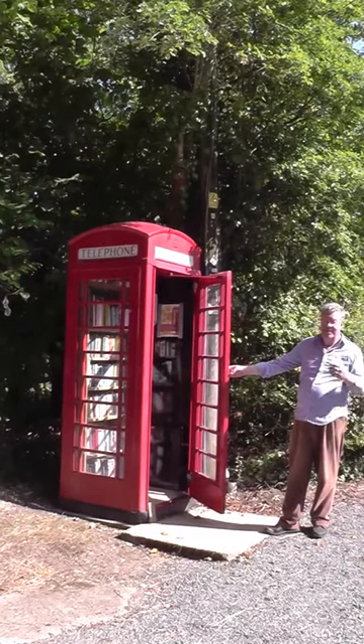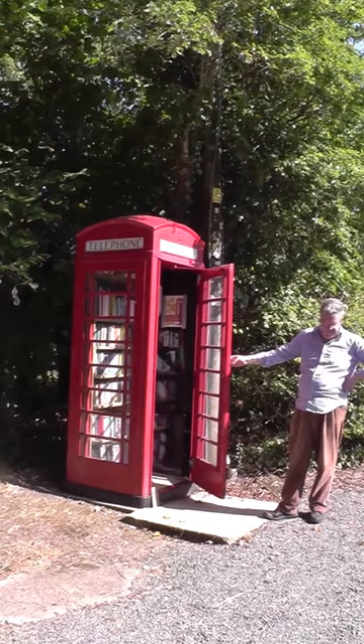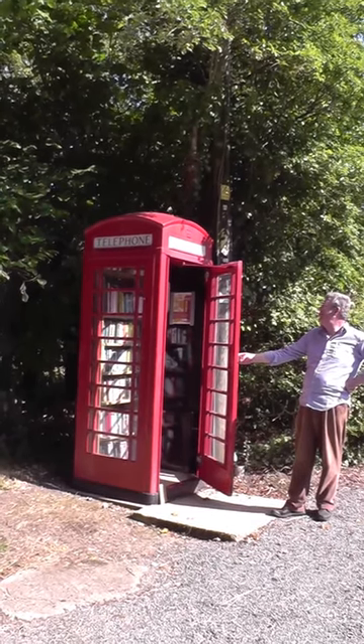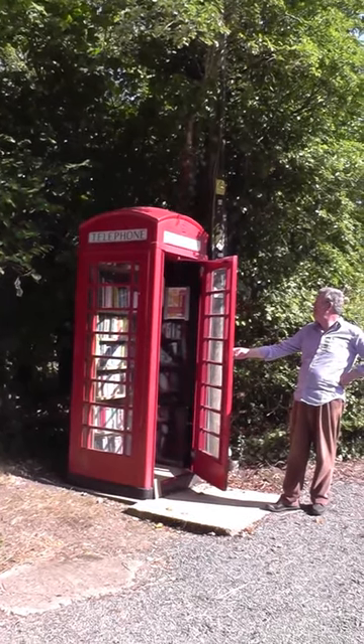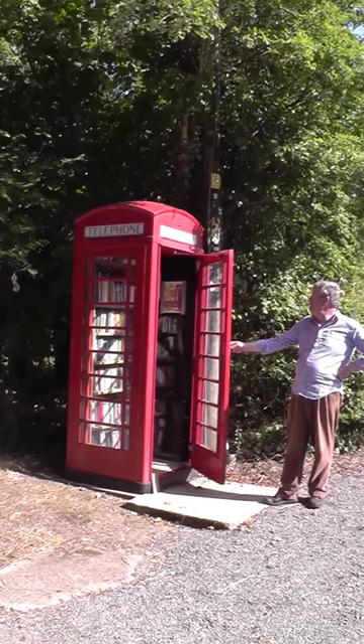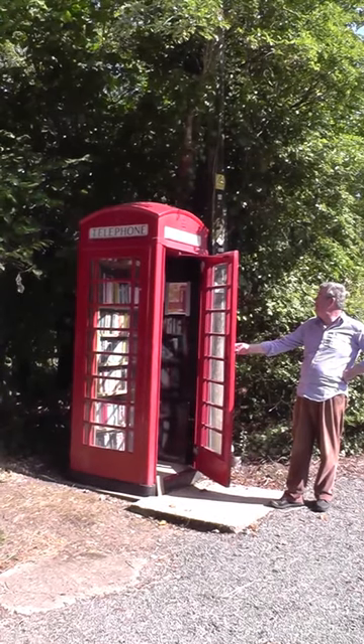Everybody has mobile phones nowadays, but we still have phone boxes which are part of the English countryside — you could even call them street furniture. This one is what's known as a K6. It has a crown at the top, which presumably represents Elizabeth the Second, our current queen.